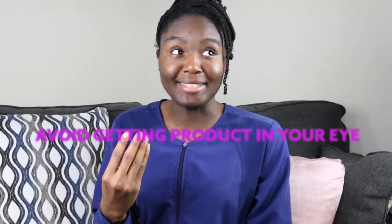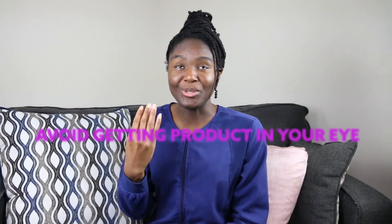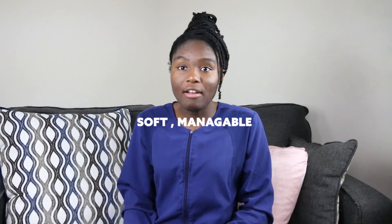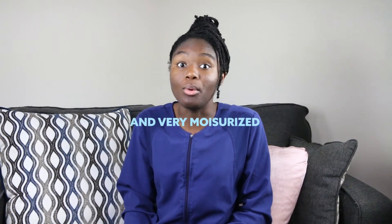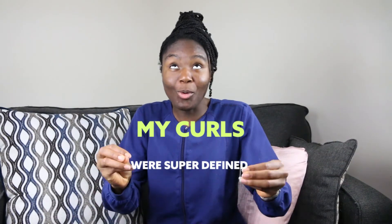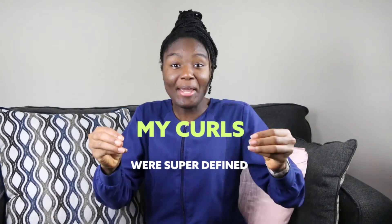When I was in the shower, the hair product ended up getting into my eyes, and it does burn. So I would recommend you close your eyes really tight in the shower. I would just avoid getting the shower water down there. Once out of the shower, I ended up styling my hair like this. The product ended up leaving my hair soft, manageable — very manageable — and very moisturized. Those are things you want to look for when shopping for products. My curls, my coils, my kinks — they were popping.